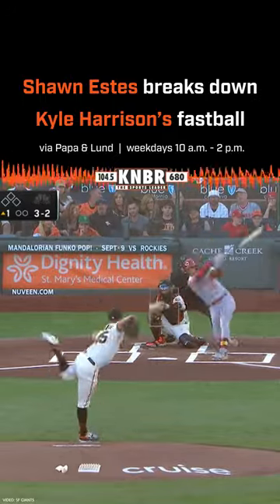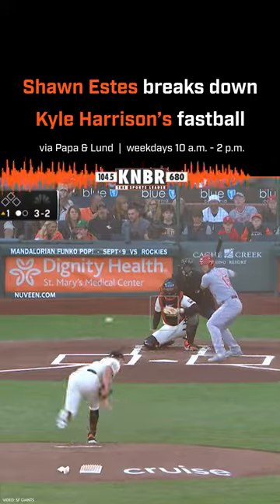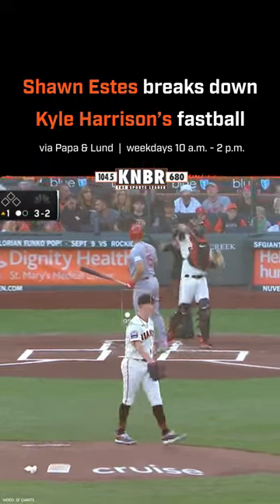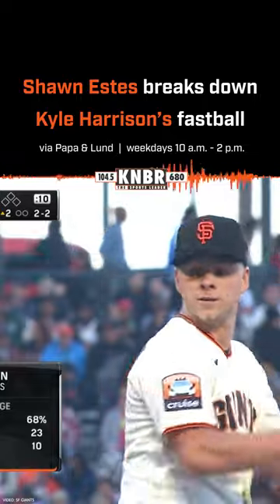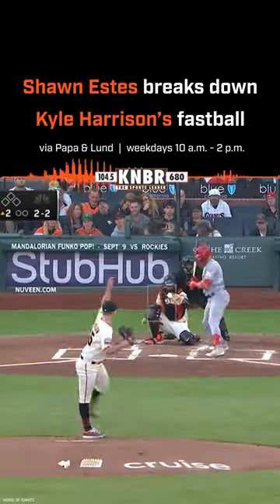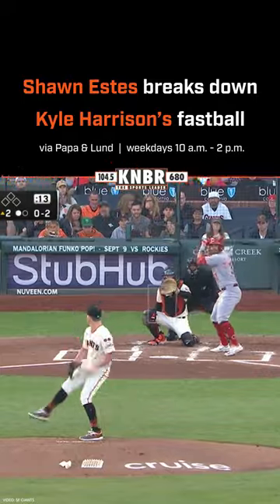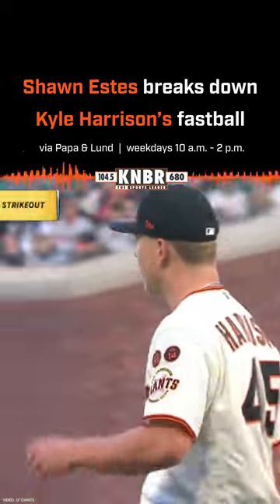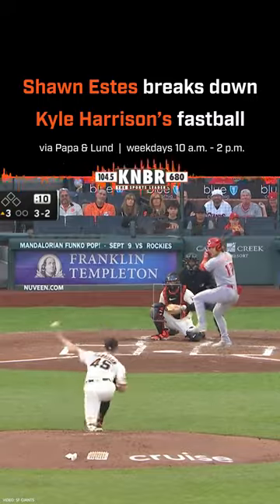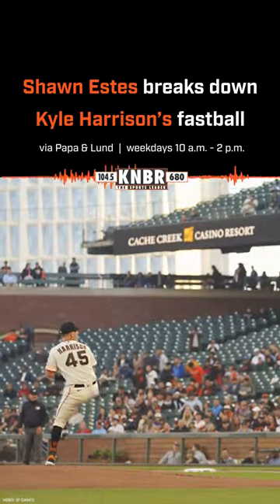Why does his fastball in the mid-90s just blow people away? I was talking to Chicago off-air last night because he was on the pre and post with us about certain fastballs that you can now quantify why they're so elite — because you have the spin rate, extension, arm angle, horizontal and vertical movement, all the words they use for analytics. Before, it was just like this guy's 95 looks like 100.